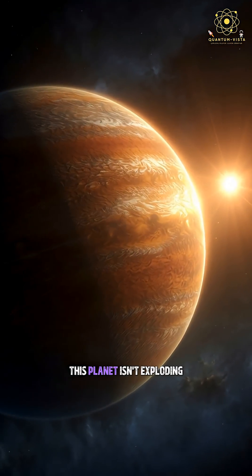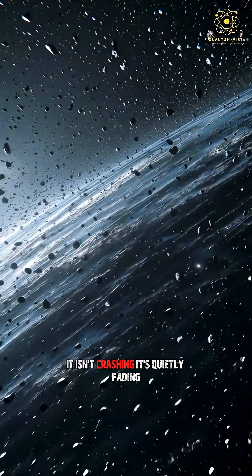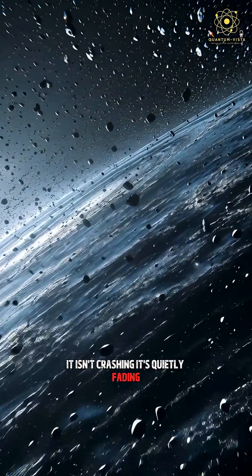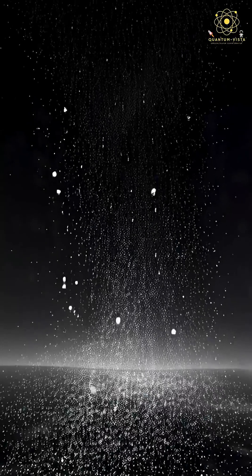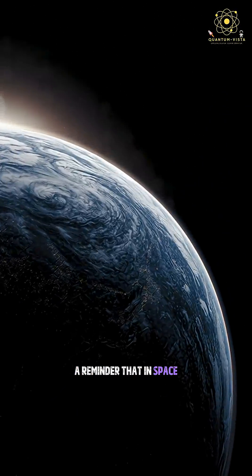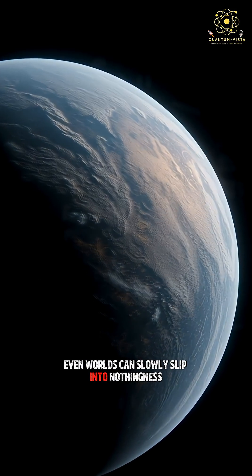This planet isn't exploding. It isn't crashing. It's quietly fading — one atom at a time. A reminder that in space, even worlds can slowly slip into nothingness.